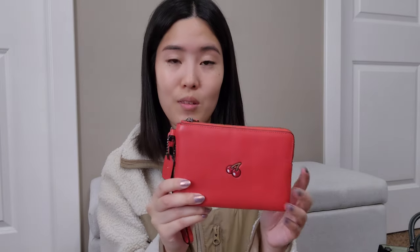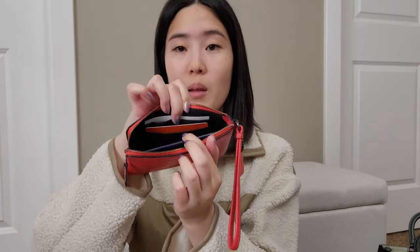Next I have this really old outlet zip wristlet from the Pac-Man collection. It's the perfect size for a passport, so I actually keep my passport in here and use it to carry it along with any other travel cards that I might need. It does have two card slots inside. This is just such a cute piece and I always bring it with me when I travel.